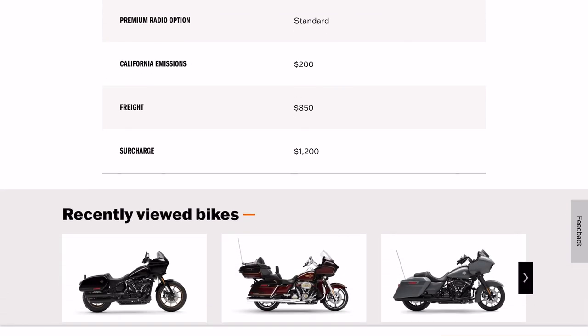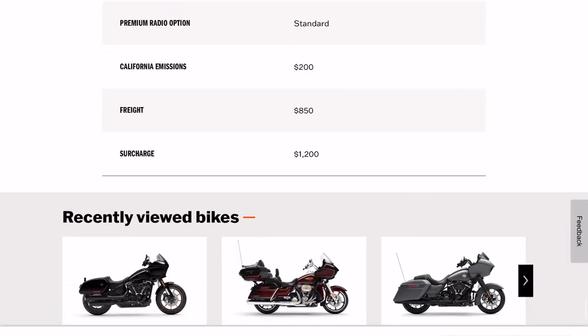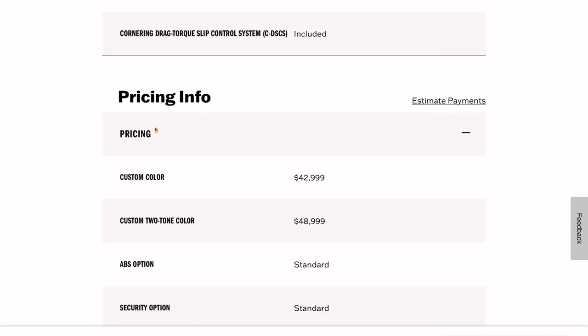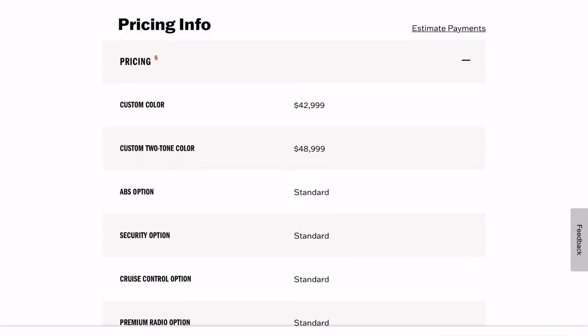California emissions — and there's that $1,200 surcharge. So this is going to put you in the $50,000 range — not a surprise. Still happy to see the base price with a 4 and a 2. The two-tone paint brings it to $49,000 to $50,000.